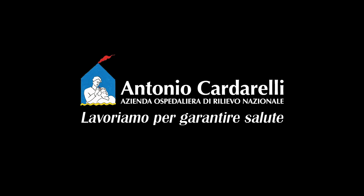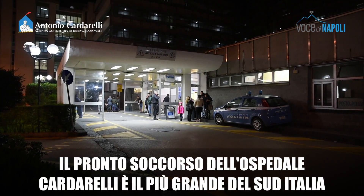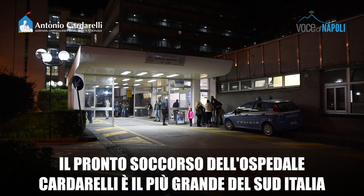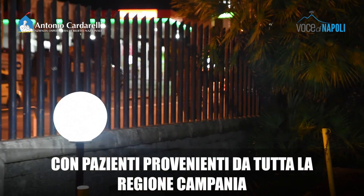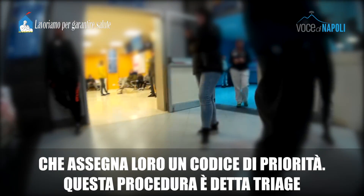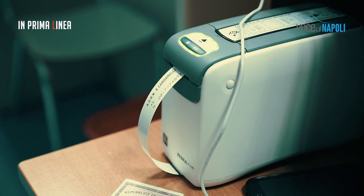Hello, everyone. Thank you. In base alla priorità, quindi allo stato clinico del paziente, infermieri che sono specificatamente formati sul triage assegneranno un codice di priorità. Il rosso ovviamente ha un accesso immediato perché...